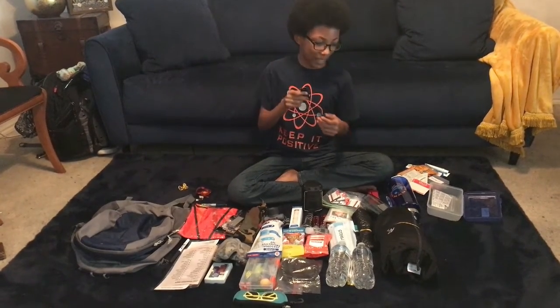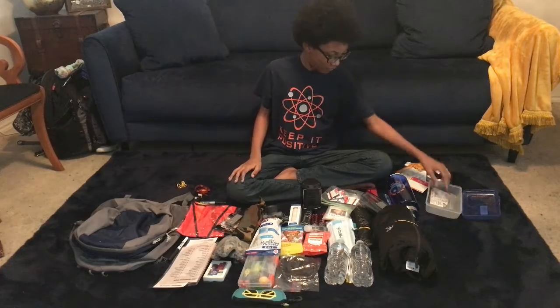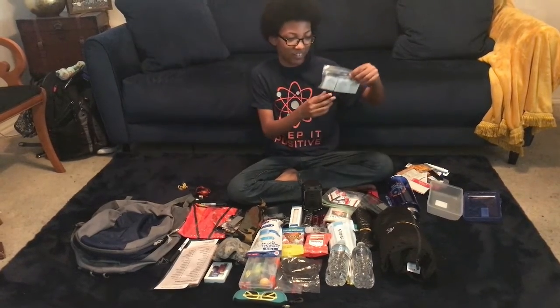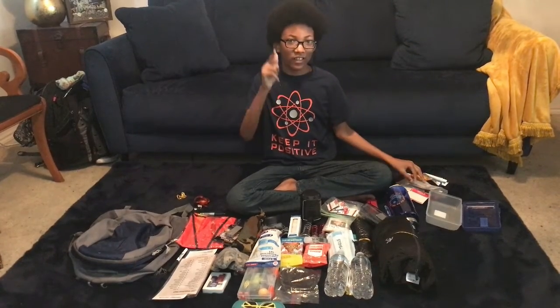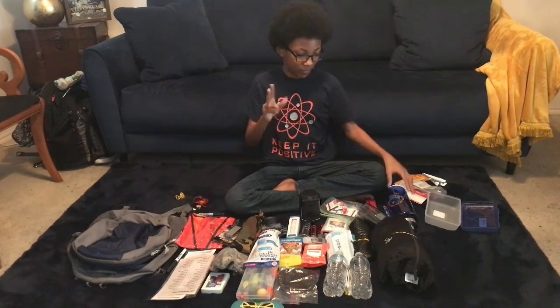I have a pocket knife for stabbing. And these are alcohol prep pads and also bandages for cleaning and bandaging wounds.